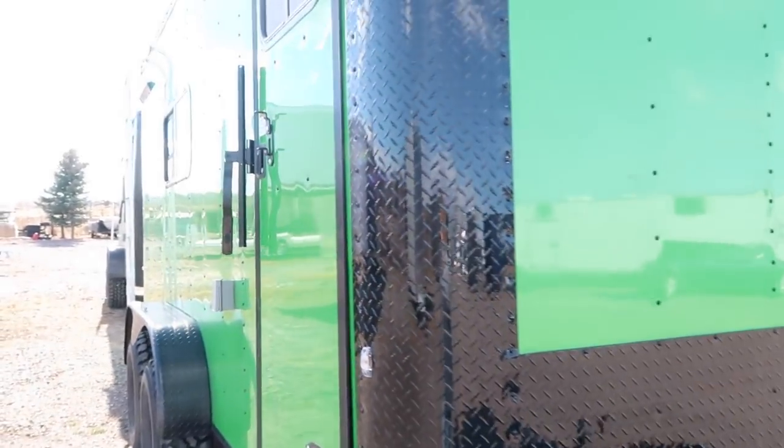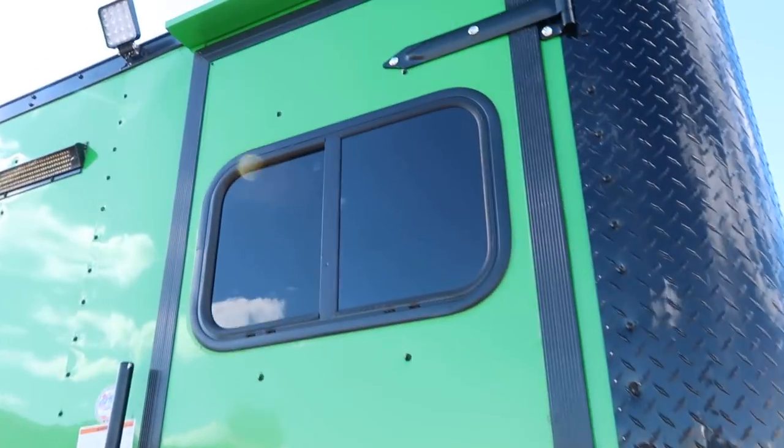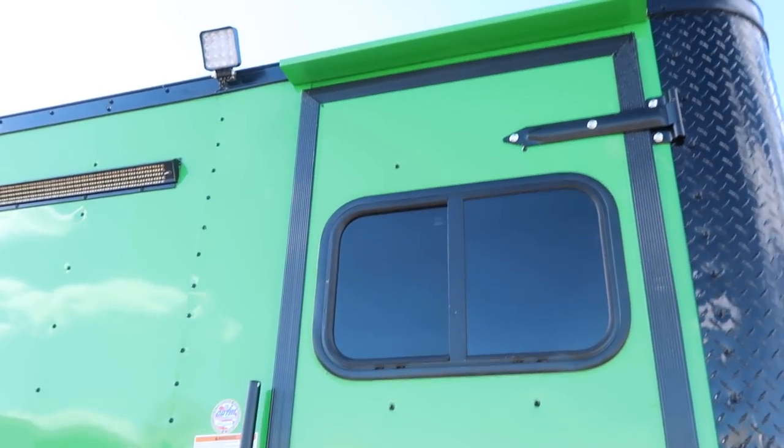Your side door does come with the double lock protection with the RV lock and cam bar, and you've got that slider window with the screen and the side door as well, and a gutter.